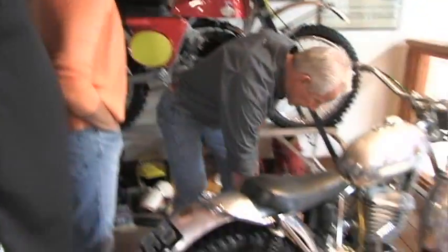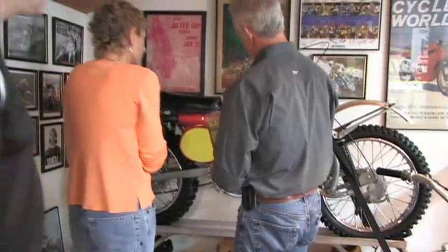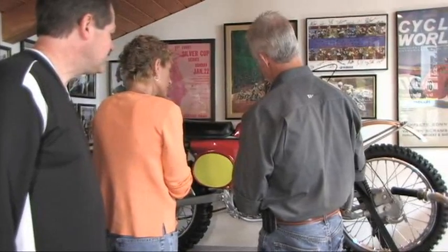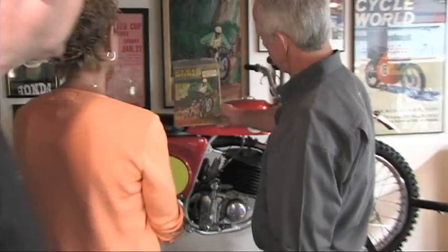Jody worked for me up until a couple months ago. And this is kind of cool — I got this picture from Claire Parkers when Joe passed away. Joe was the founder of Cycle World Magazine and the co-founder of Saddleback Park. He had that painting done and used it on the February '66 cover.